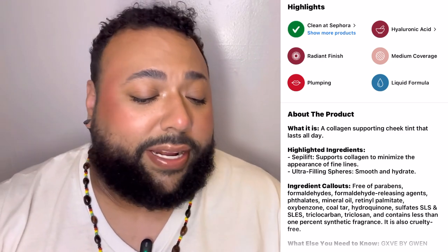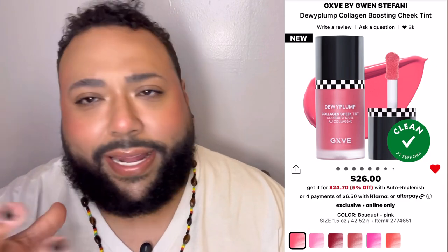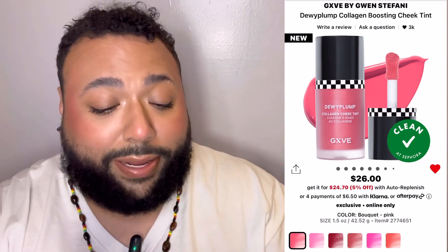It says medium coverage, radiant finish, plumping hyaluronic acid — it's a little tint you can build up just a little bit. The next product is the Dewy Plump Collagen Lip Gel in the same shade Bouquet, which is a neutral pink. It's a really pretty pink and I'm suddenly into pink, but I don't think I'm gonna get it because I'm not loving the formula of the lip gels from Give. I have to wear it very sheared out, so that one might be coming out of my cart.